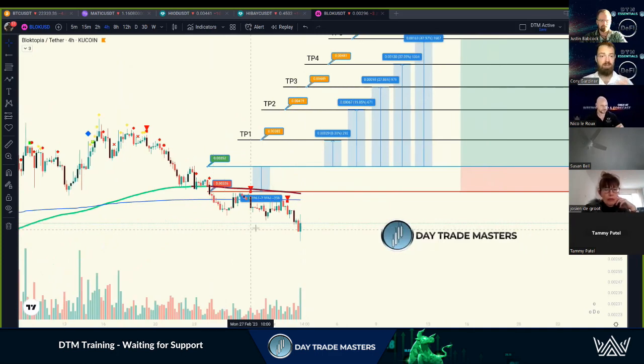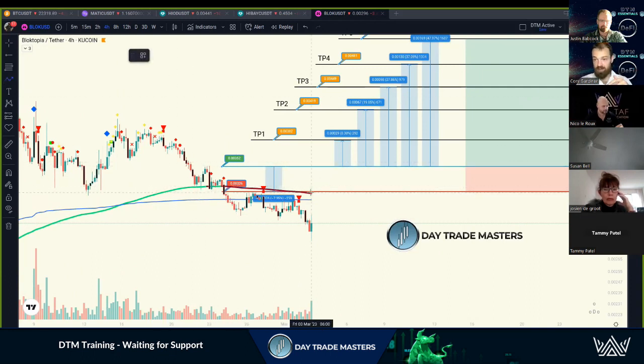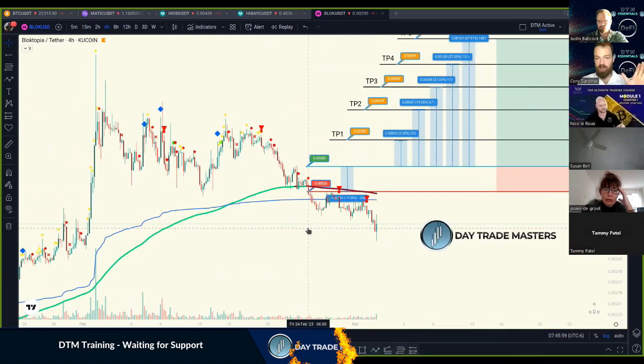This is not a trade setup I would take yet, especially as a new user — stick with the support, don't worry about early entries. But it could still rebound. What we typically see is this EMA — it was green, now red — provides a lot of resistance. It got rejected once, twice, dropped lower. But it could turn around, break above, make support on that stop loss line, and continue upward. It's happened before, but be cautious — it can also hit that EMA and drop way lower again.